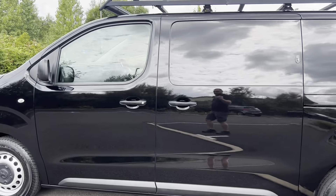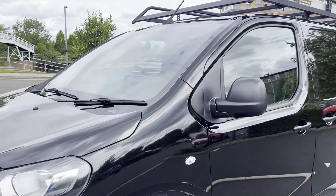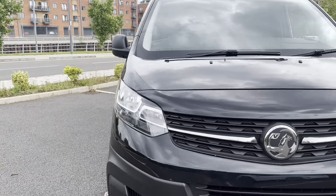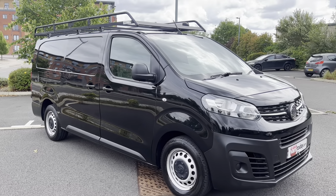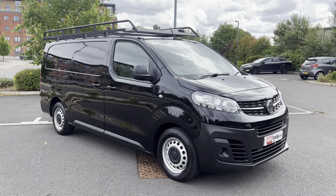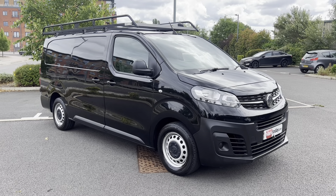For those of you that haven't watched any of our videos before, the purpose of these videos is to give you a warts-and-all video walk-around of the van, so you get an idea of exactly what it is that you're buying. The vast majority of our customers purchase having watched these videos, leave a deposit and come and collect, or leave a deposit and get a quote for delivery. If you want a part exchange or finance, yes, we can do that as well — give us a shout.